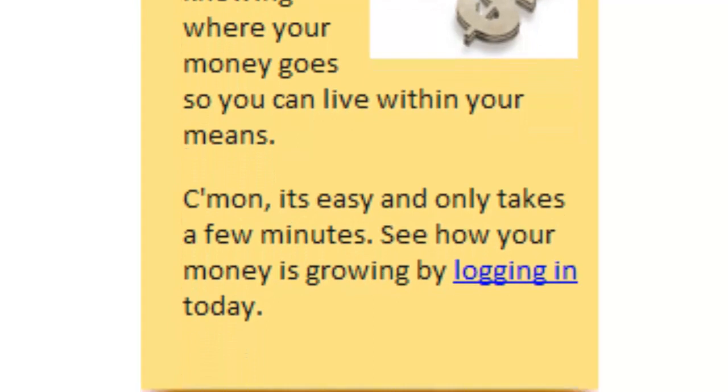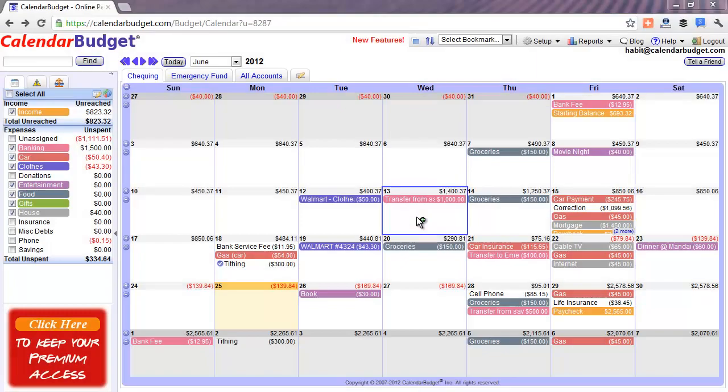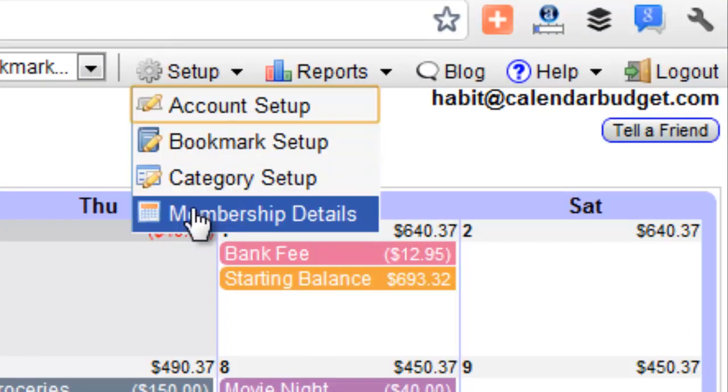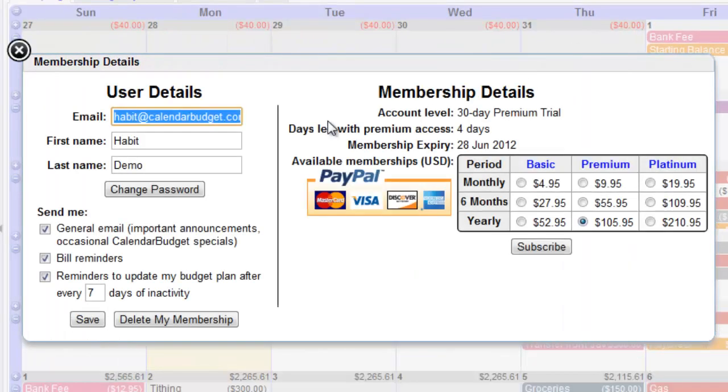Today I'm going to show you how to make budgeting a permanent habit. Simply log in to Calendar Budget, then use the toolbar here to select Set Up, then go to Membership Details. Make sure your name and email are correct. Set the checkboxes so you'll receive the reminder emails and set the number of days for the update budget reminder to what you'd like. I recommend somewhere between three to seven days.